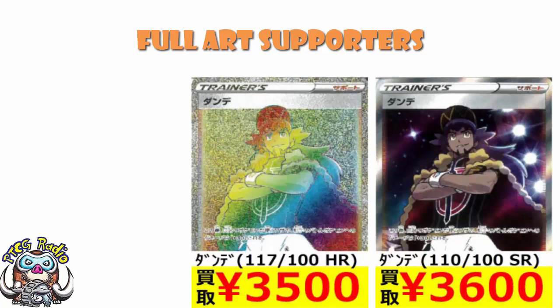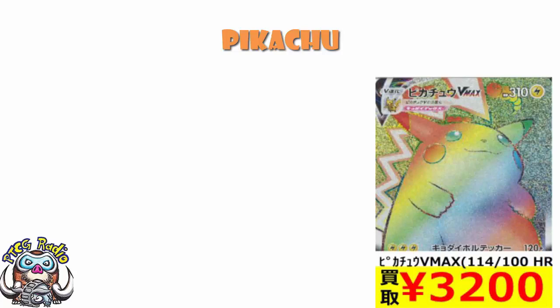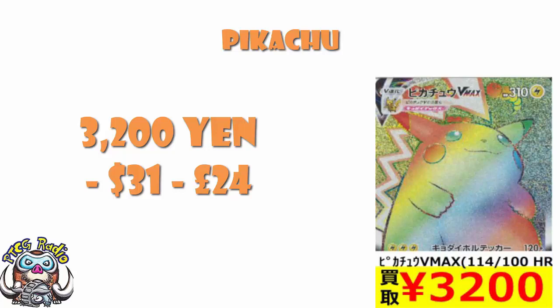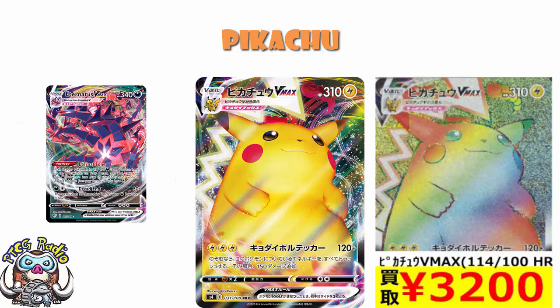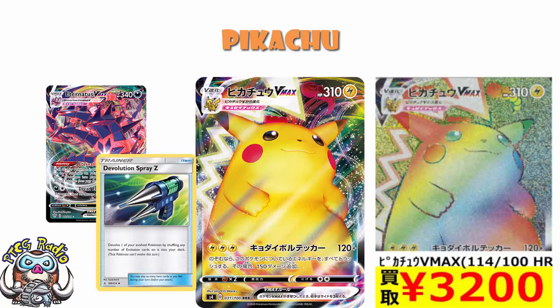There is one other card asking quite a high price at the moment, and that is Pikachu VMAX — specifically the Rainbow Rare version, coming in at 3,200 yen, which means you're talking about $31 or £24. It is an expensive card. Pikachu VMAX has got one attack that basically just lets you do 270 damage if you're willing to discard all the energy from it. Eternatus VMAX does 270 damage turn by turn, so this doesn't look a million miles away — although the extra bench space and the weird Devolution Spray Z combo do mean that Eternatus is a stronger card overall.